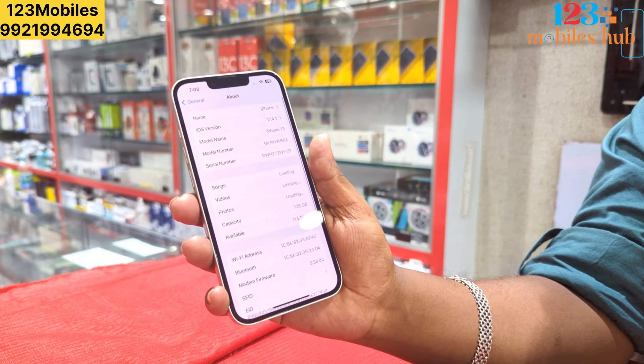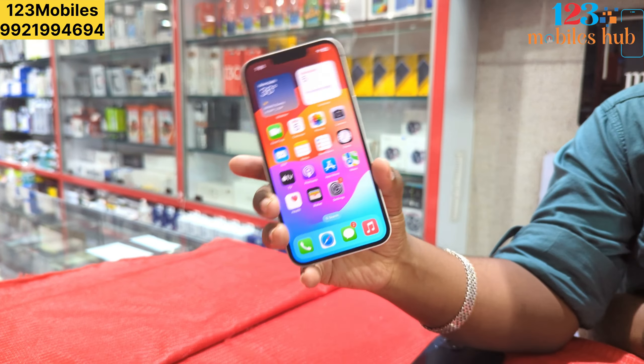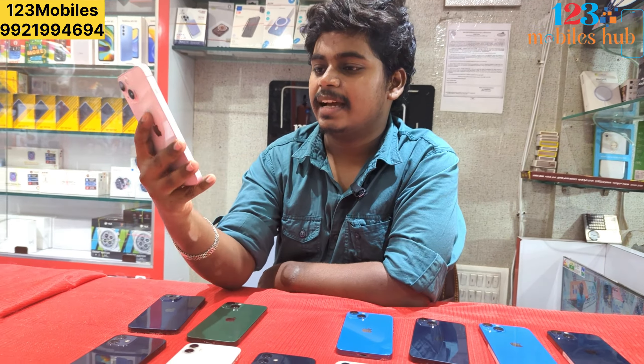You can also choose the iPhone 13 128GB. The battery is 85% plus. You can also check the camera — this model has a lot of camera features.